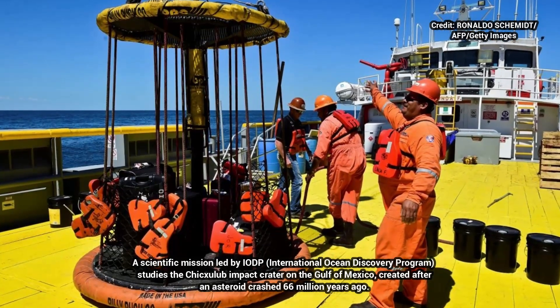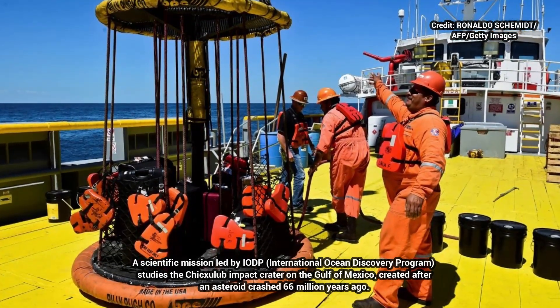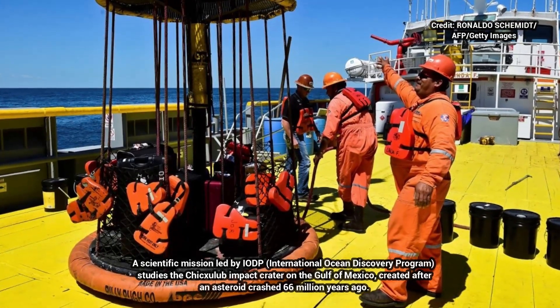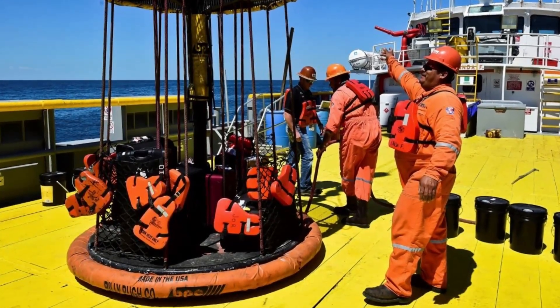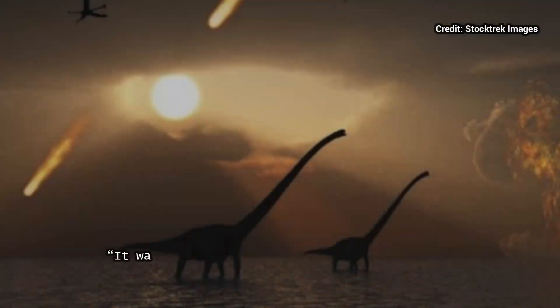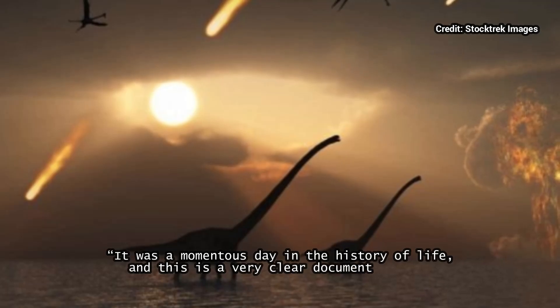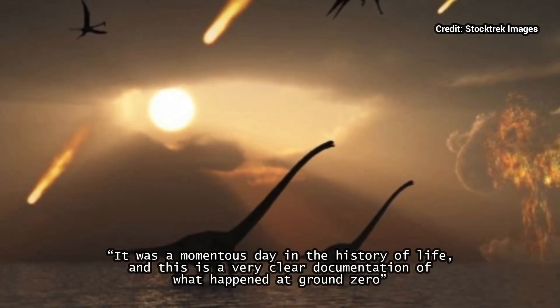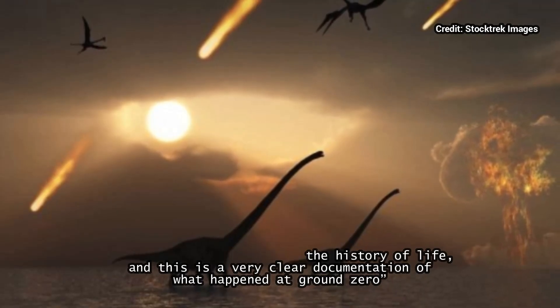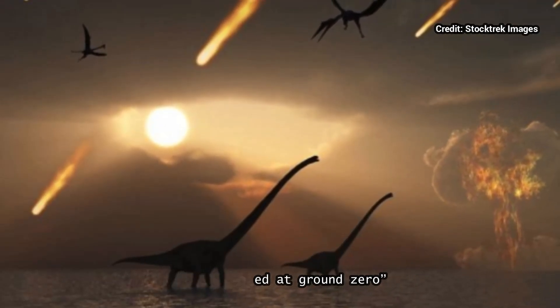Jay Melosh, a Purdue University professor and expert on impact cratering, said that finding evidence for wildfire helps scientists know that their understanding of the asteroid impact is on the right track. "It was a momentous day in the history of life, and this is a very clear documentation of what happened at ground zero," said Melosh, who was not involved with this study.